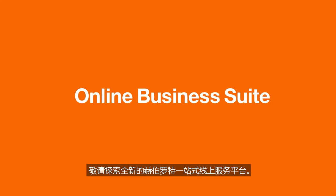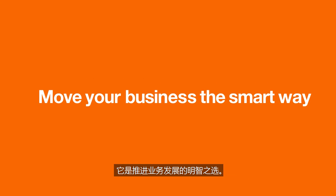Discover the new Hapag Lloyd online business suite. Move your business the smart way.